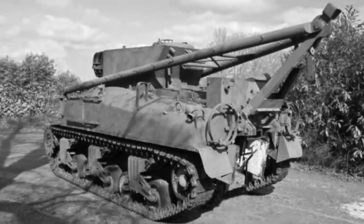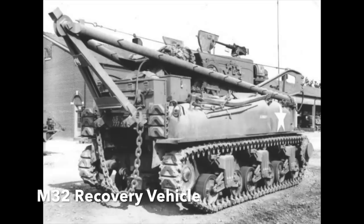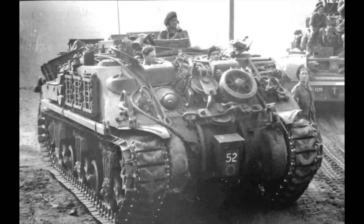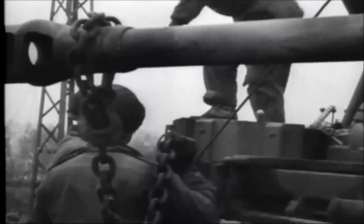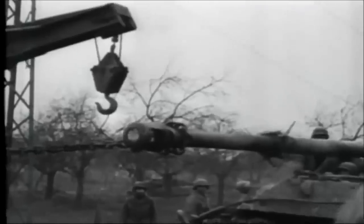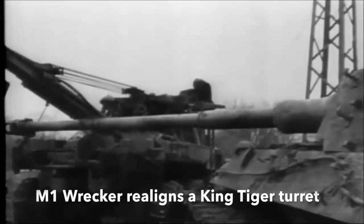The US Army used the M32, a recovery vehicle based on the M4 Sherman tank, fitted with a 30-tonne deadlift A-frame crane and winch. The British Army's version was the Sherman Armoured Recovery Vehicle M1. The Americans also used a few older M31 recovery vehicles based on the M3 Lee tank, with a 30-tonne crane. Another really useful piece of machinery was the M1 Wrecker, which had a 10-tonne lift capacity to tow or drag German vehicles away.